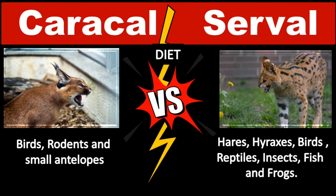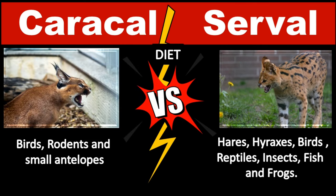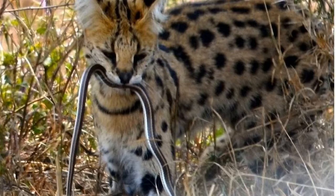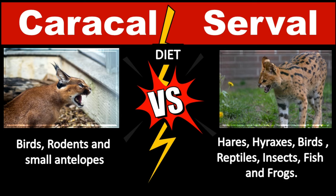Caracals are strictly carnivorous. They prey primarily on birds, rodents, and small antelopes. Like most cats, Caracals stalk their prey before pouncing on it. Servals eat a great variety of prey, including rodents, birds, reptiles, frogs, and insects. They catch much of their prey by leaping high into the air and pouncing.